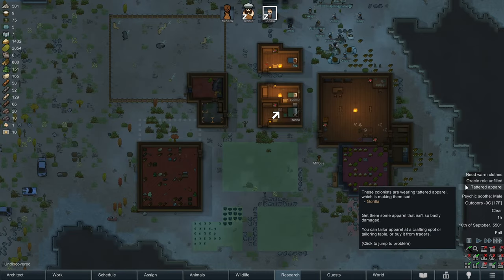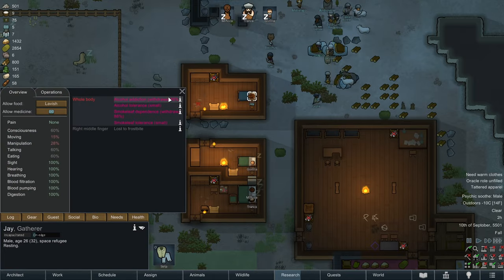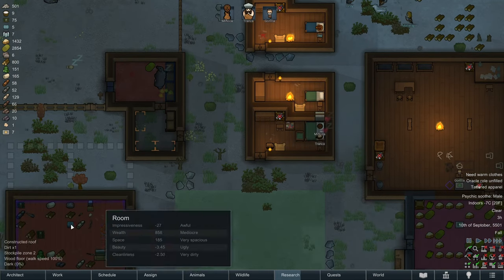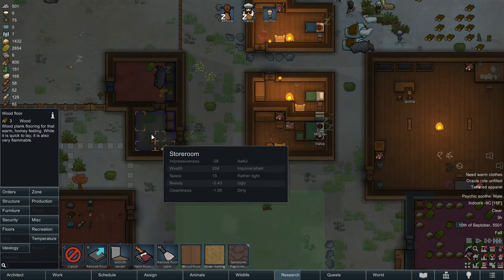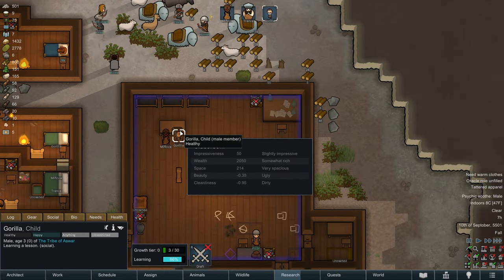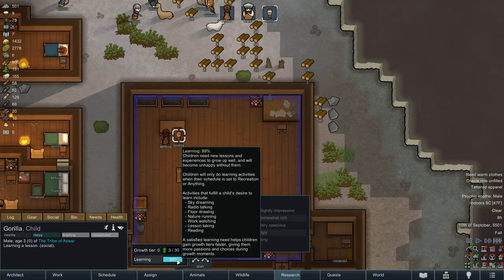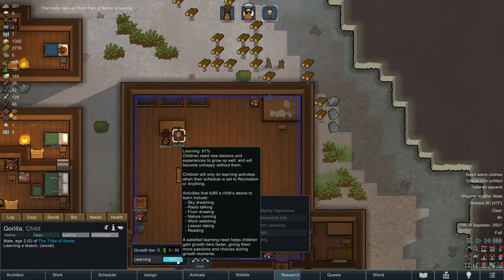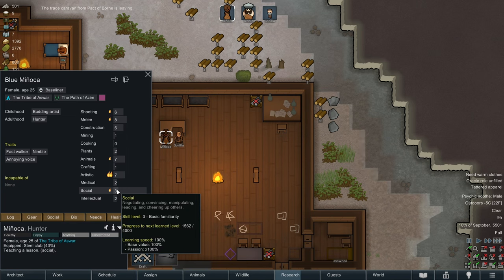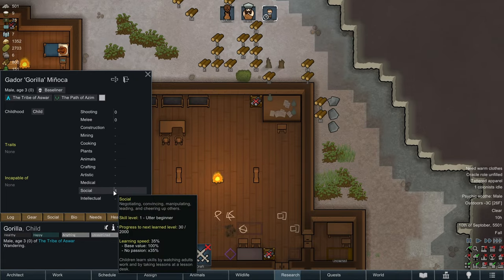There's a psychic soothe for males, so Gorilla and Tronka should be nice and happy. Jay's at 88% — making good progress. Manyaka is currently teaching Gorilla a lesson, so Gorilla is getting his learning need fulfilled really quickly. You can see how fast that meter is going up. Manyaka should also hopefully be improving her social skills — yep, she is. And Gorilla was improving his social skills too, just reaching social level one from that.